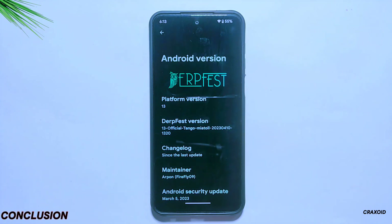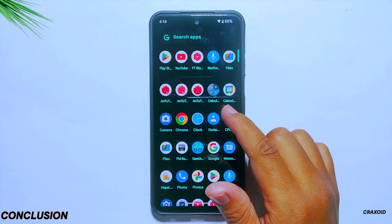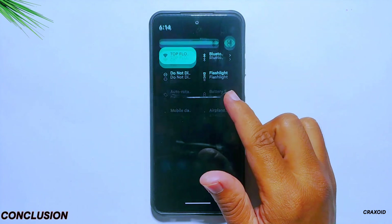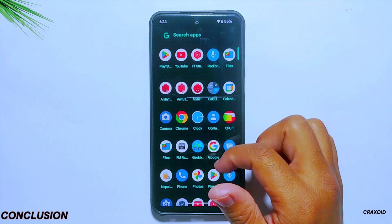In conclusion, this latest build of DerpFaced ROM has made significant improvements compared to its previous build. It now offers better performance, more customization options, and unique features that make it stand out from other ROMs. If you are looking for a new ROM to try, I recommend giving DerpFaced ROM a chance.